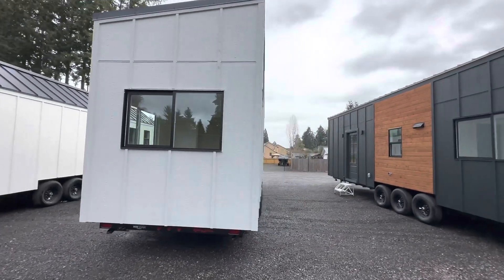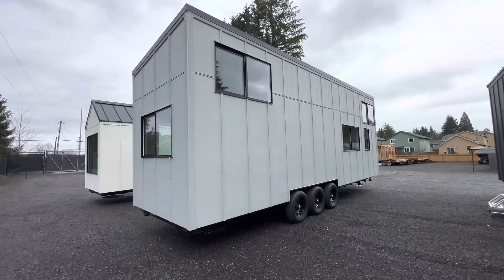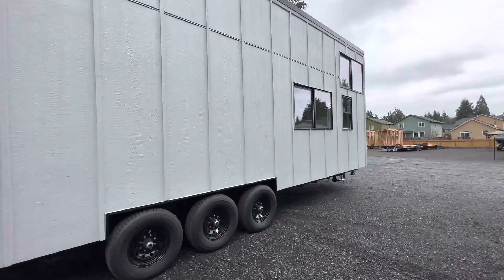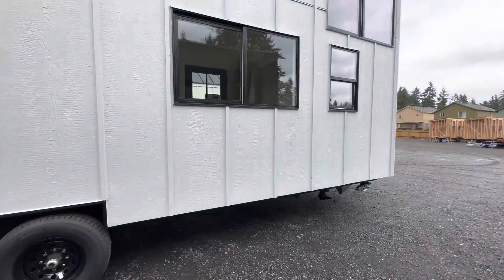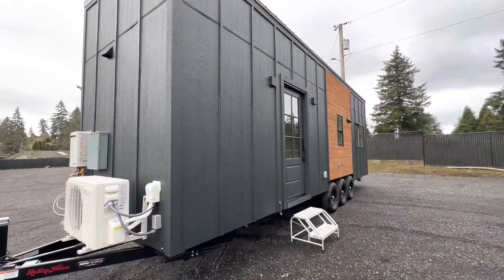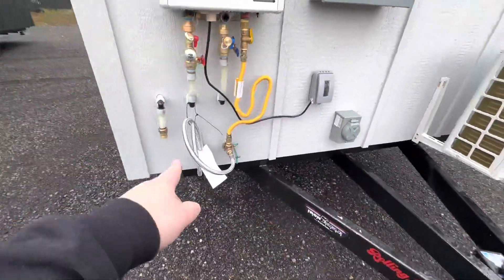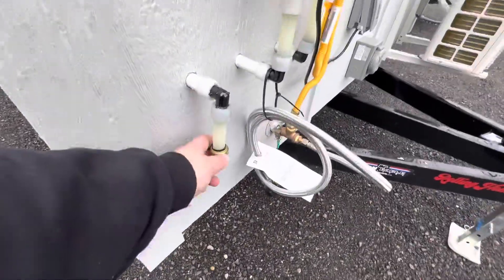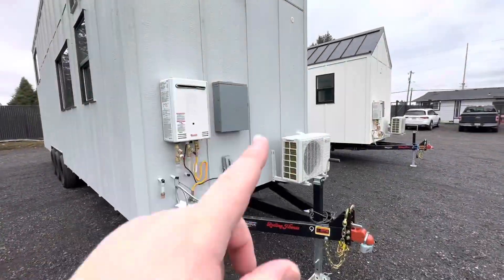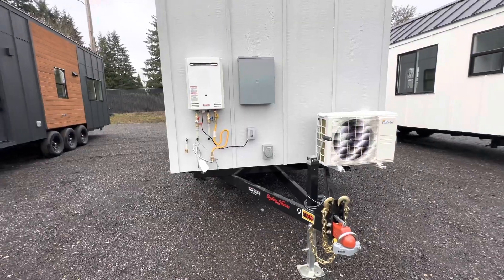We could customize any of these, but this one is still available. Here's one that's already sold — same model. It has 50 amp power, propane, garden hose or anything else with shark bite, 3 inch RV style drain, electrical panel on the outside, and a tankless water heater that runs off of propane.